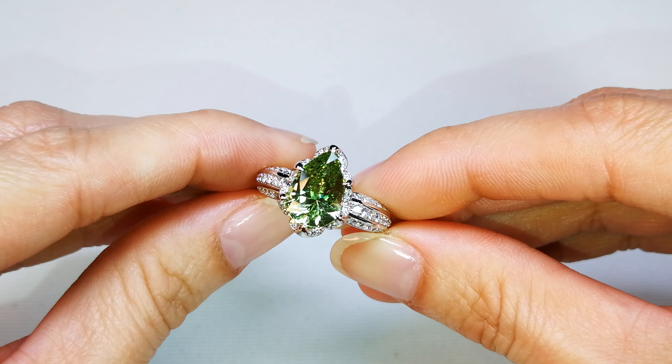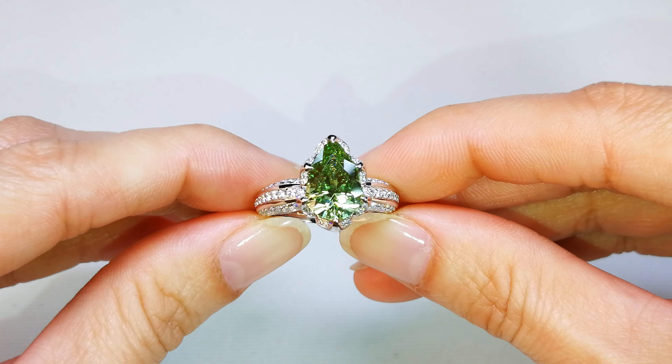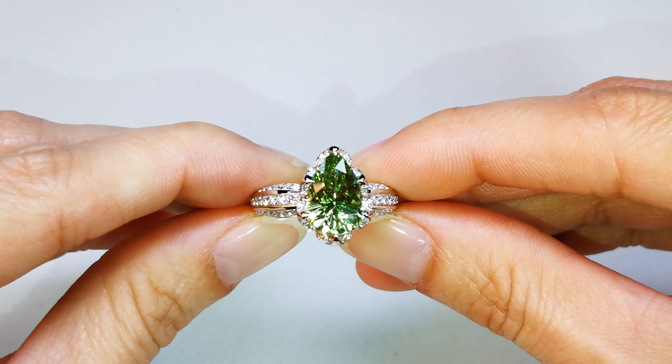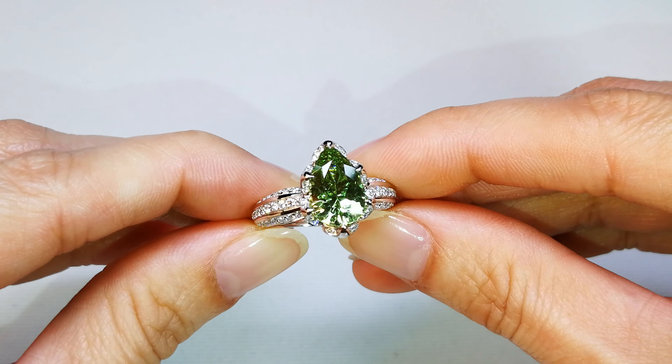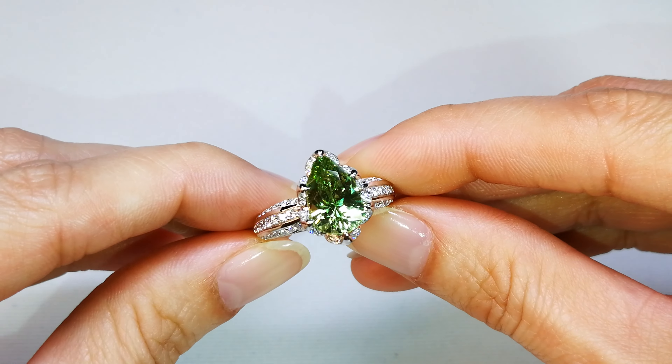Almost 5 carat, perfect precision diamond cut. You know how you get to a 5 carat diamond cut? You start with a 9 or 10 carat. Who takes a 10 carat tsavorite and cuts it to a 5 carat? It's just madness. Typical Cap Florence.